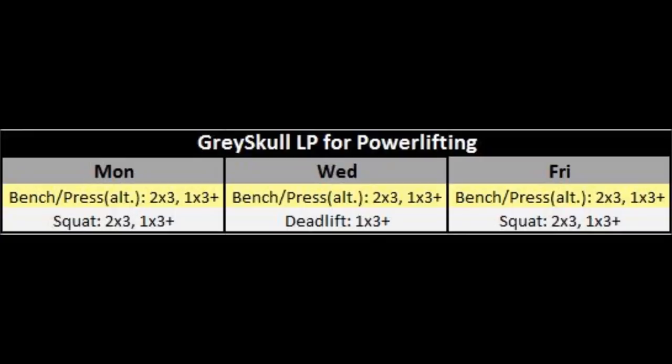John does offer a powerlifting version of the program. Basically, when you can no longer do your minimum 3x5, you're allowed to switch down to two sets of three and then one final AMRAP of three or more reps. Here's the Grayskull variant for powerlifting: instead of doing two sets of five followed by an AMRAP of five or more, you do two sets of three followed by an AMRAP of three or more. All the lifts drop down to triples from fives — and that's the Grayskull variant for powerlifting.